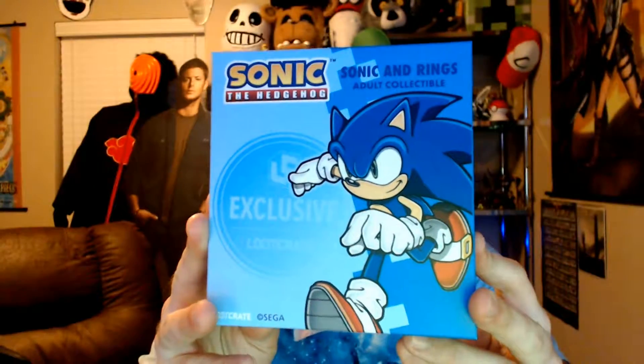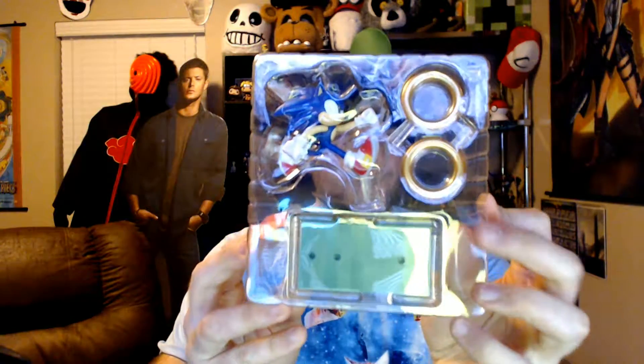Let's see what else we got. We got a Sonic and the rings exclusive. I don't know what that means — I don't know if it's just like a little figure or you put the rings on him. It's just like a little figurine, I guess he runs after the rings and chases them.